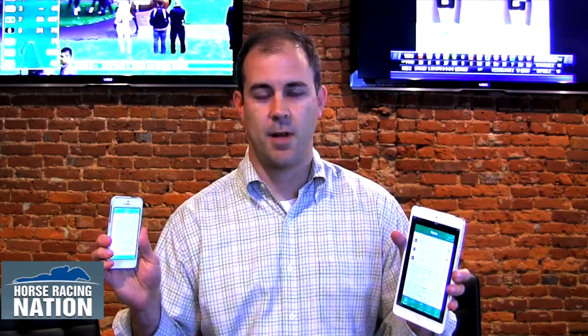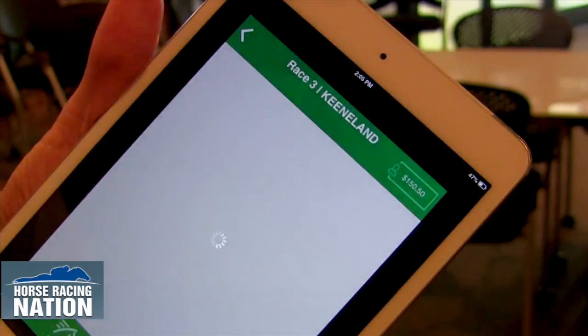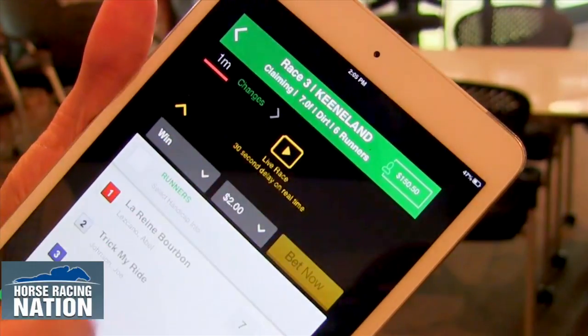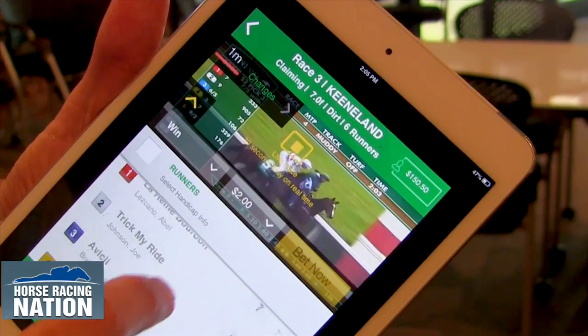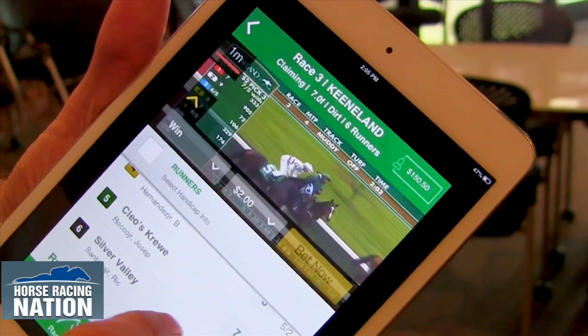Here it is on the iPad Mini and also on the iPhone, and you can see it's very well-designed, and there's a lot of great things about it. It's very typical to your online betting experience. You can go from race to race, get updates on minutes to post, horses, scratches, and those odds as you're on the go.